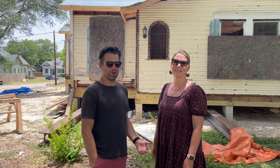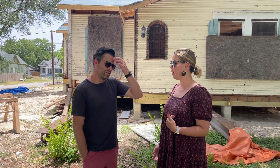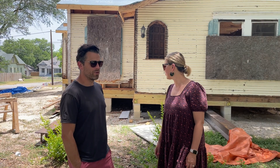Hey guys, it's Derek and Anna from Happy Karma Homes. Derek was supposed to say something witty, but he told me to say it instead. He was just commenting about how we had to cut these crepe myrtles down and they'll be growing back.